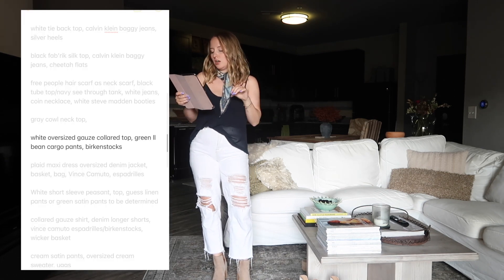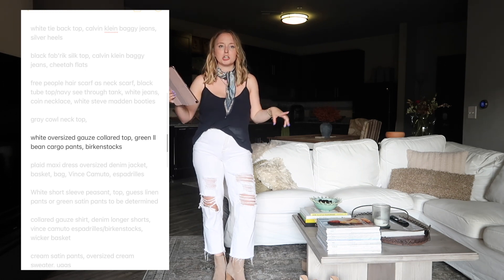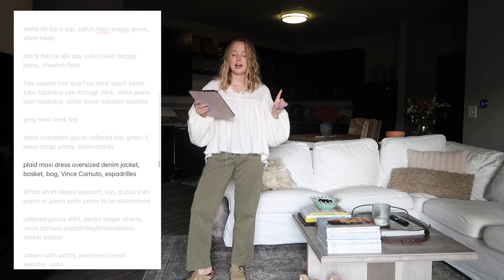Moving on to the white oversized gauze collared top, the green LL Bean cargo pants, and Birkenstocks. This is very much my work-from-home vibe right now so I'll probably be wearing this within the next week or so. I'm trying to get more wear out of these LL Bean pants, which is partly why they ended up on the outfit list.